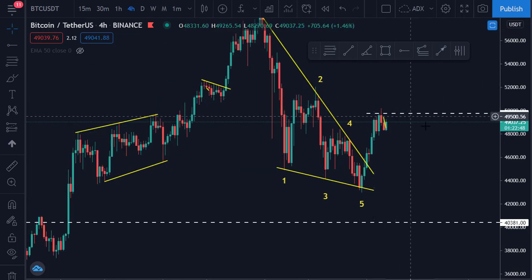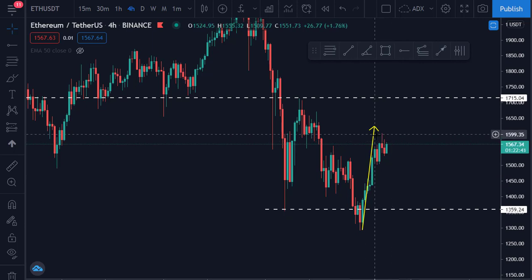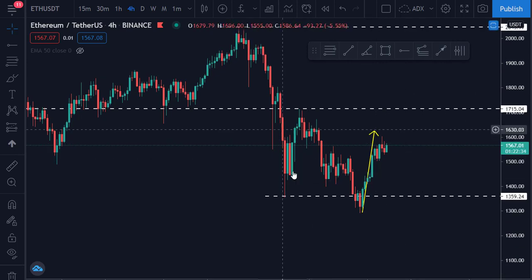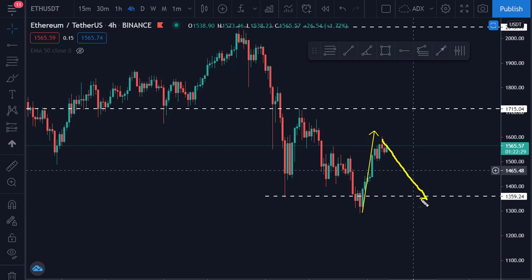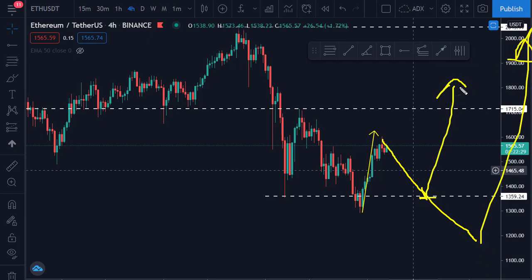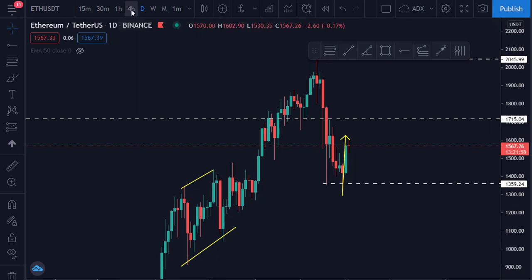Looking at Ethereum, today we had this target and it has already reached our first target. The same thing we are expecting from Bitcoin might happen in Ethereum, but it is more clear that we might see a pullback — at least to this point or lower. It might bounce off here or here; whichever one is acceptable. It is expected to at least retest this low or stop at this level.